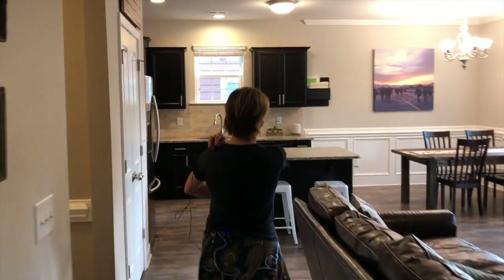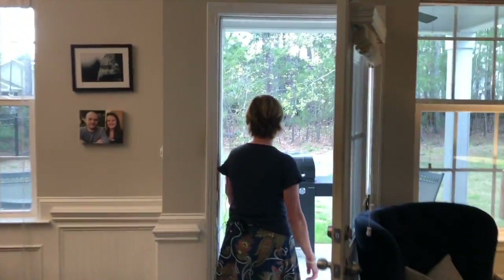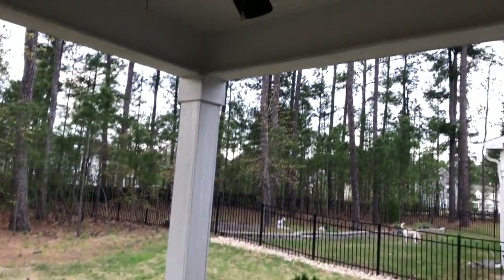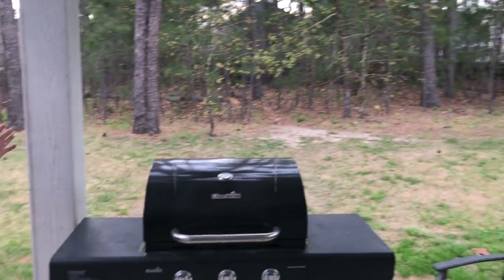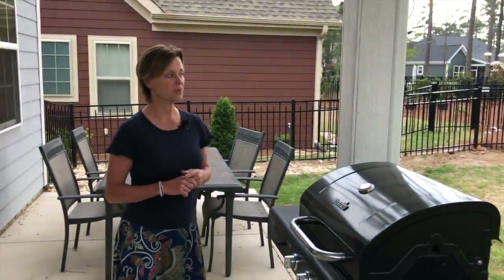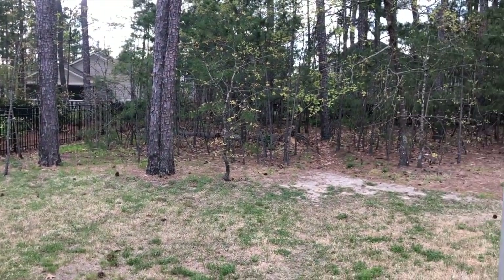Let's head outside so I can show you the backyard. We have a really nice covered area here and if you wanted to, it could be easily screened — a perfect place to grill. It's a totally fenced-in yard, so if you have dogs it is a great spot for that. One of the things I also like about this property is that it does have some woods, so it really keeps it nice and private.